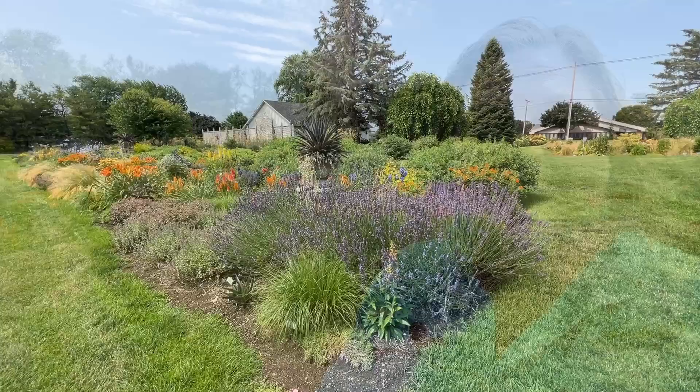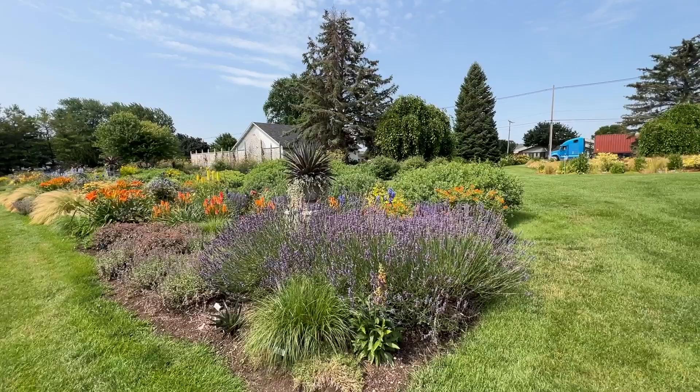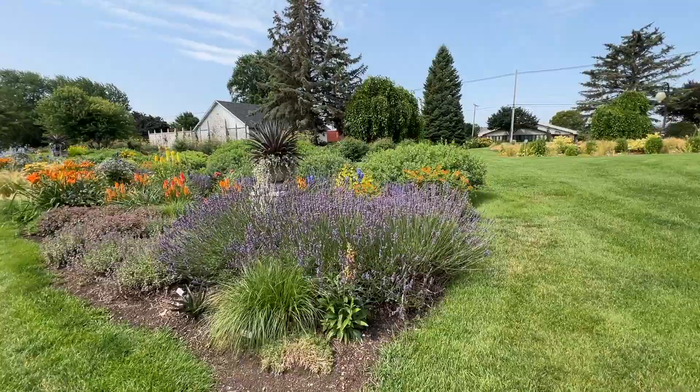This is a zone 5B, 6A garden here in West Michigan, so for those of you watching and wondering where these plants are growing, this is where we're at. The color theme of these gardens right now seems to be purples, oranges, and yellows, so a lot of the varieties we see here are going to be in that color palette.